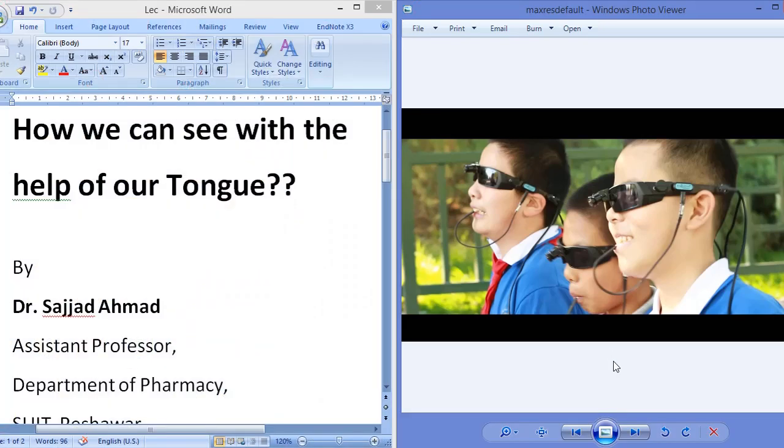Bismillahirrahmanirrahim. Today I am going to tell you how we can see with the help of our tongue. We actually see with the help of our eyes, but if we go into the details, we cannot see merely with the help of our eyes — we can see with the help of our brain.